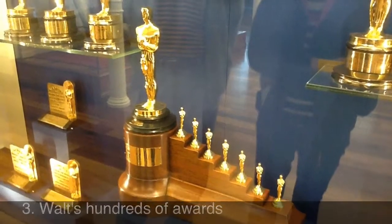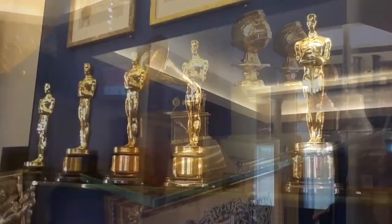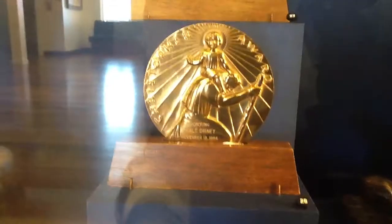Walt Disney is more often known for having garnered literally hundreds of awards, many of them on display here at the museum.